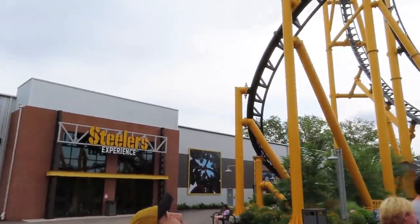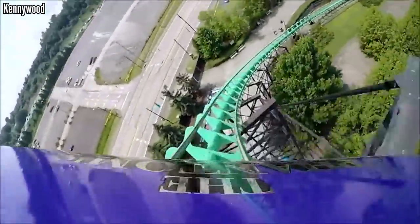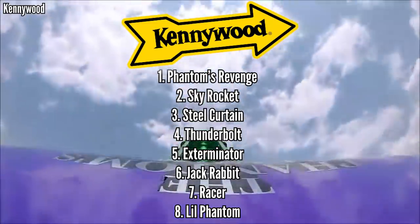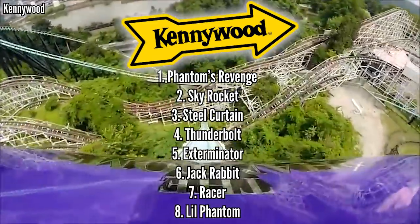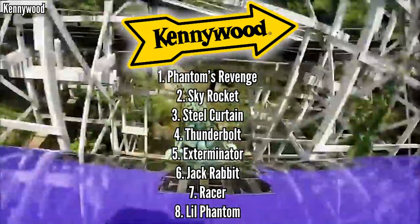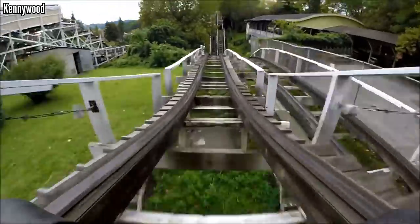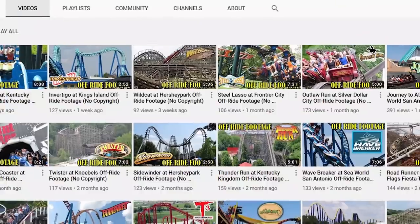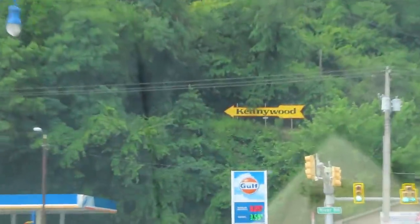If you've been to Kennywood, let me know what you think of the park and my coaster rankings. Steel Curtain below Skyrocket is probably the most controversial pick here — let me know if you agree or disagree, and if you also put Phantom's Revenge number one. Sound off in the comments below. If you enjoyed this video, be sure to drop a like — that's the best way to show your support. If you're new here and love coasters, subscribe for more content like this. Check out my links below for my Discord server and my second channel where I post copyright-free off-ride footage. Thank you all for watching, and I'll see you all next time.